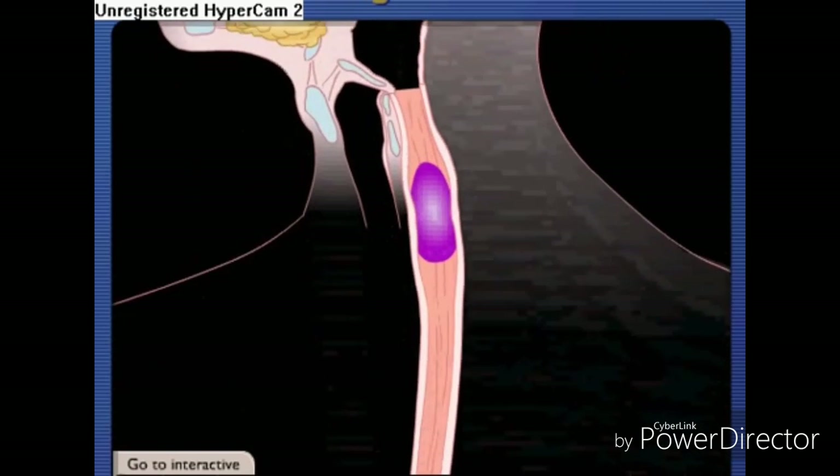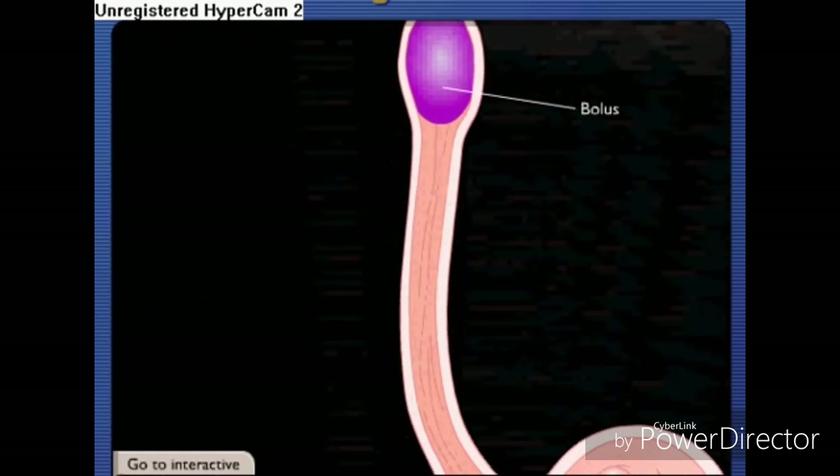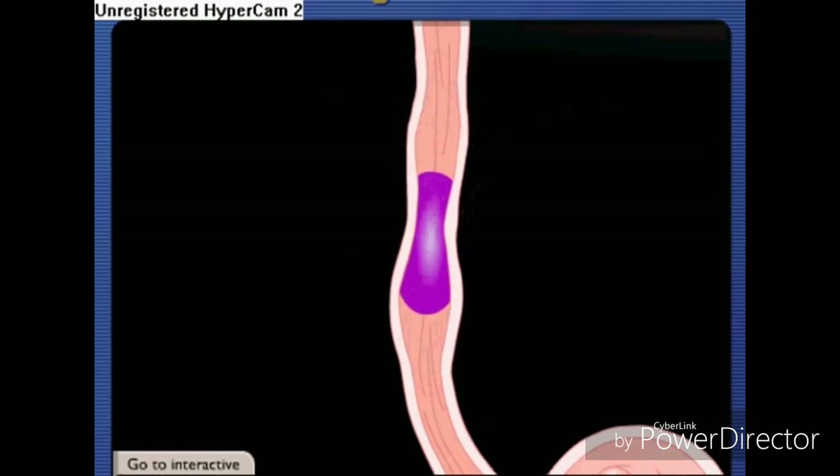The one-way movement of the food mass, now called a bolus, is controlled by wave-like involuntary muscle contractions. This movement is known as peristalsis.